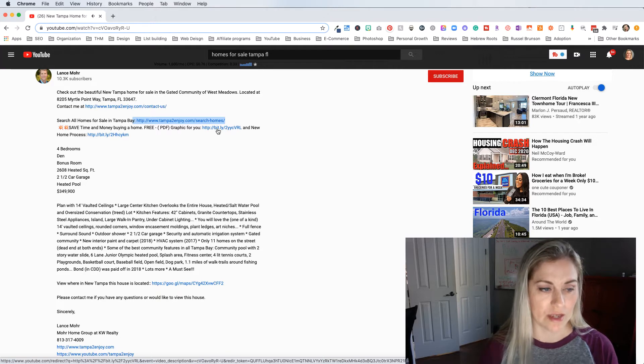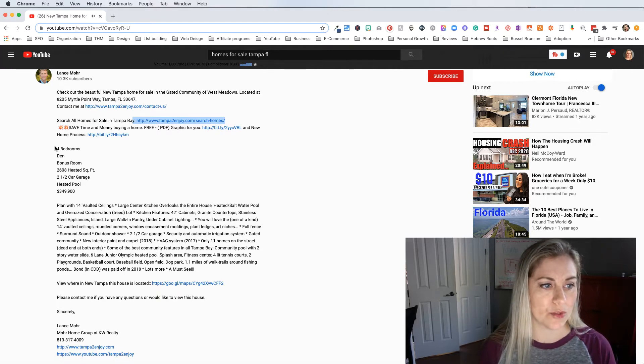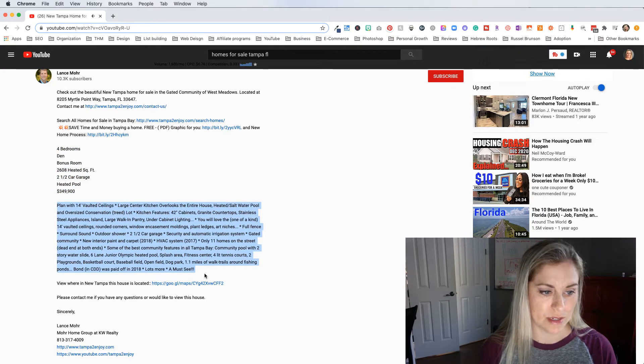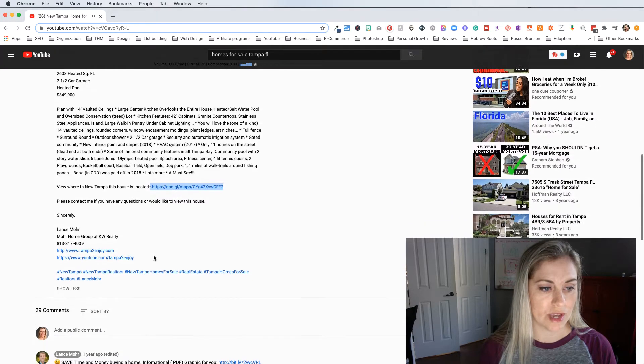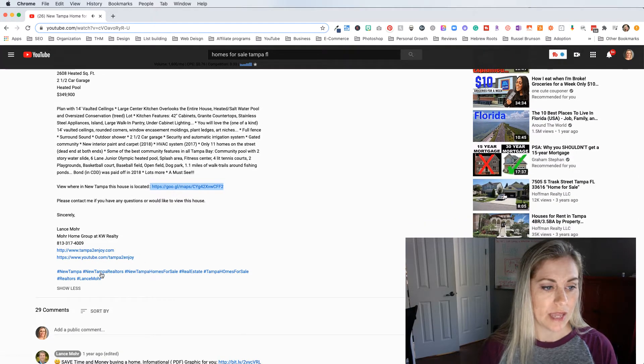He's got the bedroom count, den, bonus room — all the different parts of the house that would be most important to you — and more details about why this house is a must-see. He's got a link to the Google map of where the house is located, a contact link if you have any questions to view the house, and then all his links and hashtags.